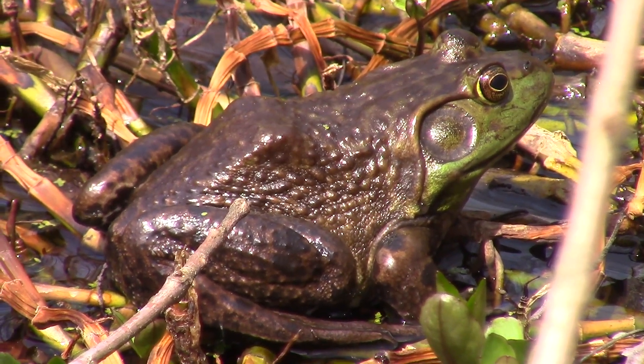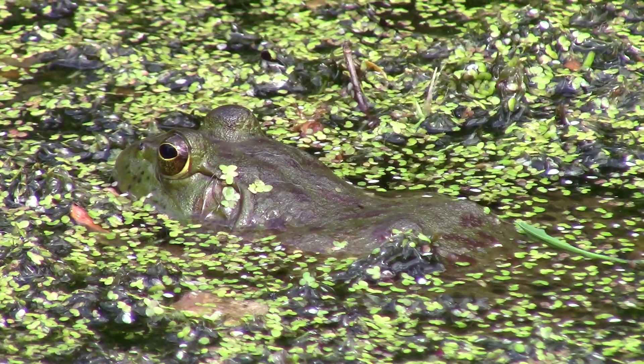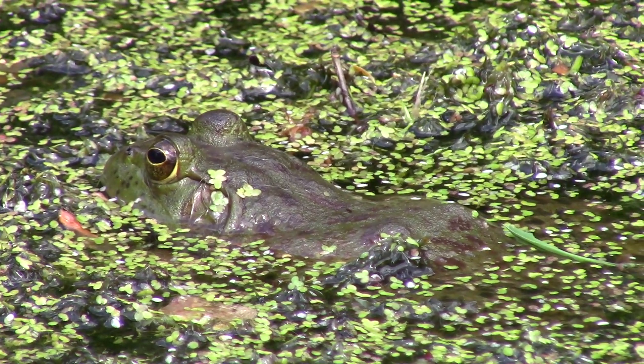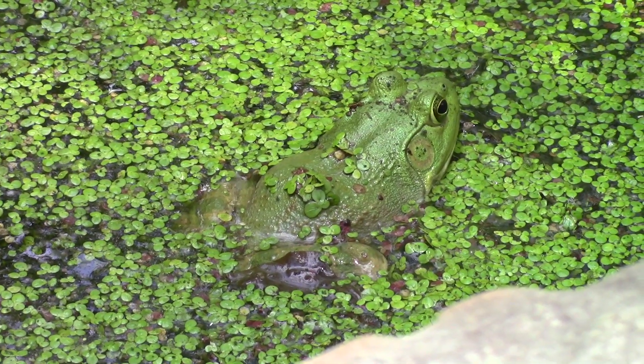The American bullfrog is a very abundant species and in fact they're listed as least concern by the IUCN, which is great for us because this is a species that we love to see out here. The American bullfrog is an integral member of the ecosystem here in Pennsylvania and across their range. As one of the top predators, these guys are keeping all of the species in the trophic levels below well in check, which keeps the ecosystem balanced.